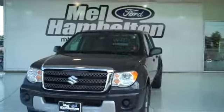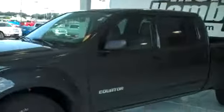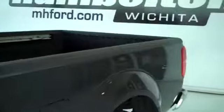110106B. Here we have a 2010 Suzuki Equator. This one is dark gray in color. Everything is in great shape. New tires. This is a four wheel drive.